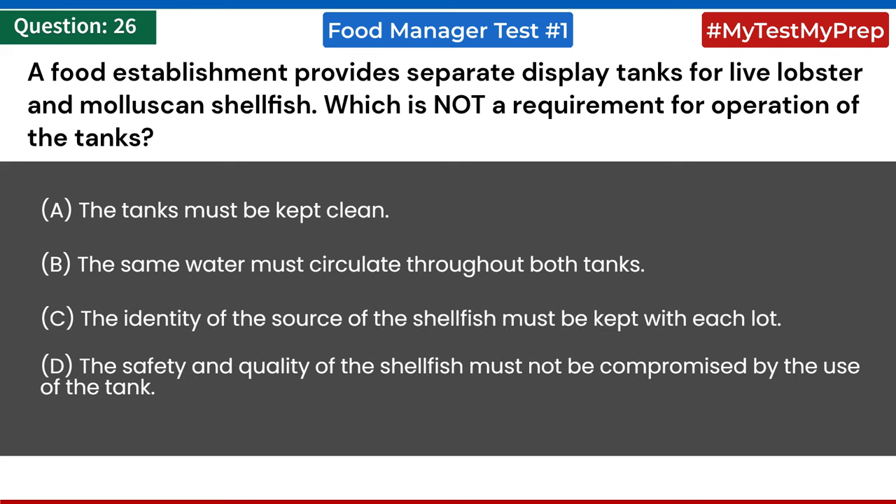A food establishment provides separate display tanks for live lobster and molluscan shellfish. Which is NOT a requirement for operation of the tanks? a) the tanks must be kept clean; b) the same water must circulate throughout both tanks; c) the identity of the source of the shellfish must be kept with each lot; d) the safety and quality of the shellfish must not be compromised by use of the tank. Answer: b) the same water must circulate throughout both tanks.